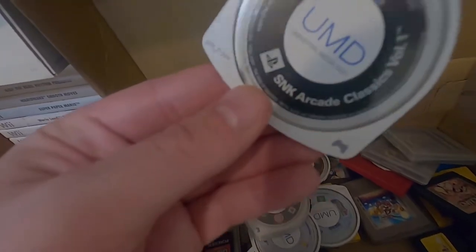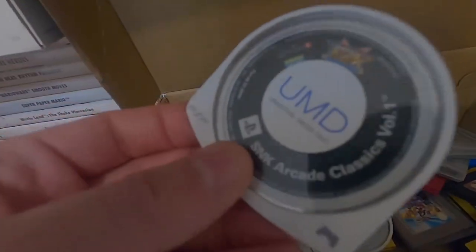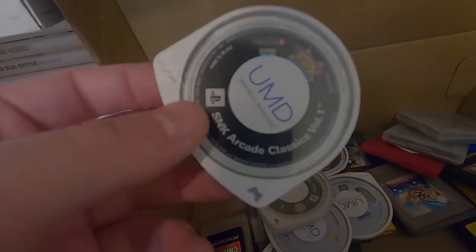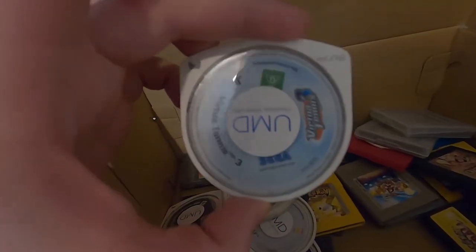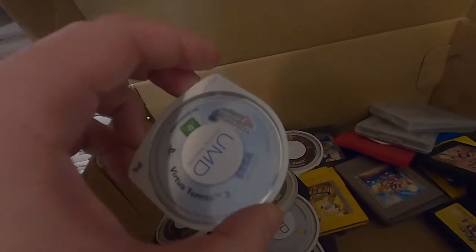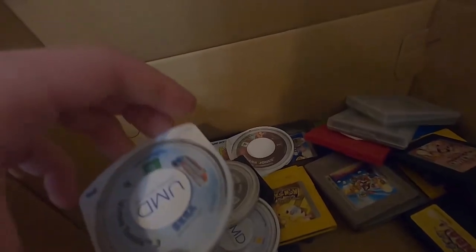I happen to have SNK Arcade Classics Volume 1 on the PSP as well — just a coincidence, I didn't go out of my way to buy it. I bought a PSP with a bunch of stuff and it just happened to come with it. I've also got Virtua Tennis 3 — so I've got Virtua Tennis 1, 2, and 3 on the Dreamcast, PS2, and PSP respectively. Just weird coincidences.